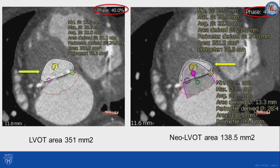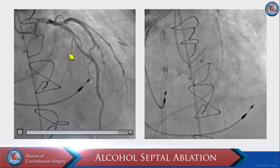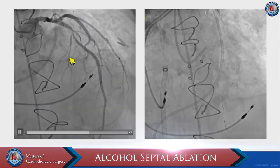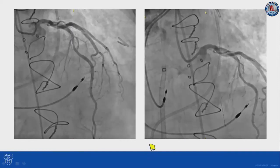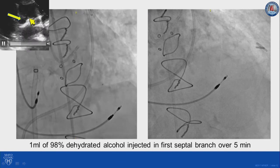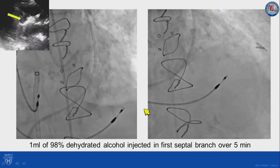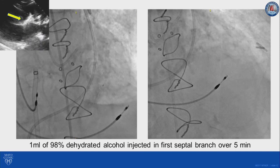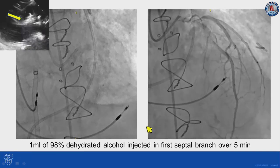For that reason, we decided to do something to decrease her risk. Given the septal thickness, we thought the most appropriate step would be to proceed with septal reduction therapy. She was a good candidate because she had a good septal target. We usually aim for the septal branch closest to the base. We wired this branch using a 1.5-millimeter balloon and confirmed with echo contrast that the branch is supplying blood flow to the area of interest. Once confirmed, we injected the alcohol — in this case, 1 milliliter of 98% dehydrated alcohol over five minutes. The final angiogram shows that the septal branch is no longer present.